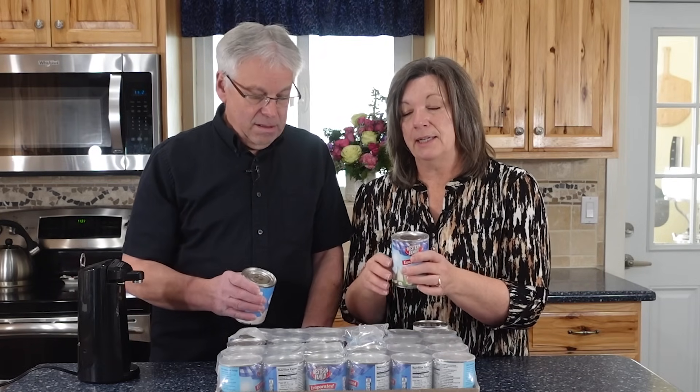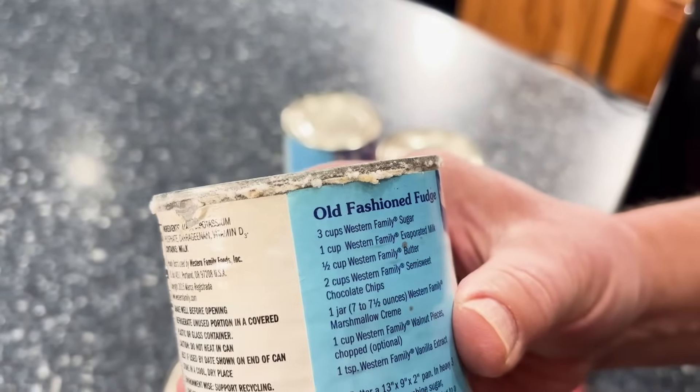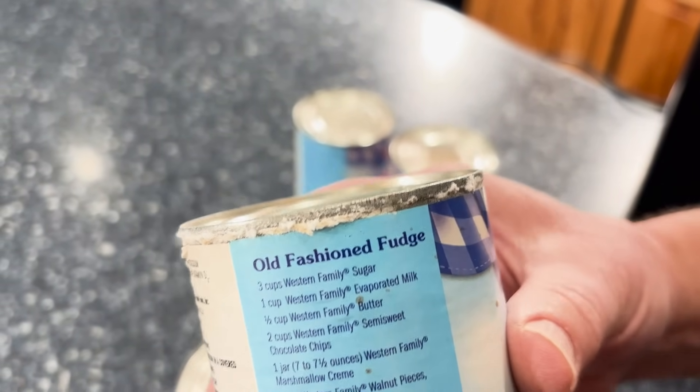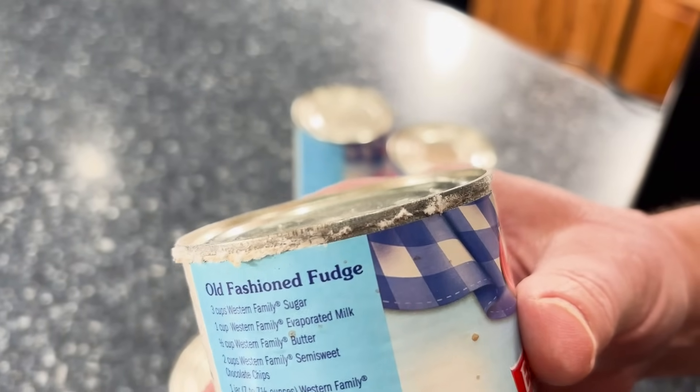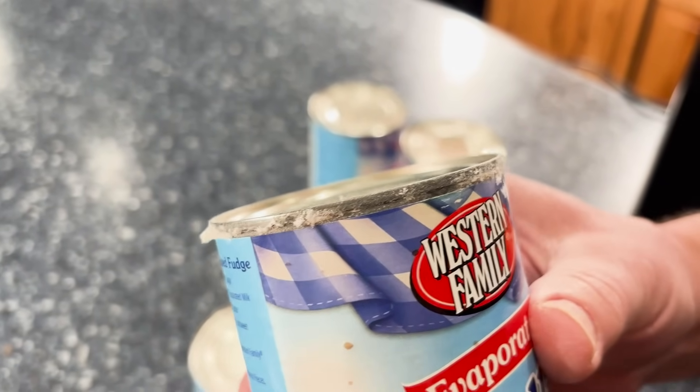So what we're going to do today is take this case and open a bunch of these. I'm theorizing that the lid has been compromised. If liquid can leak out of the can, then bacteria can get in, making it unsafe for human consumption. We'll do that and let you see what we find.